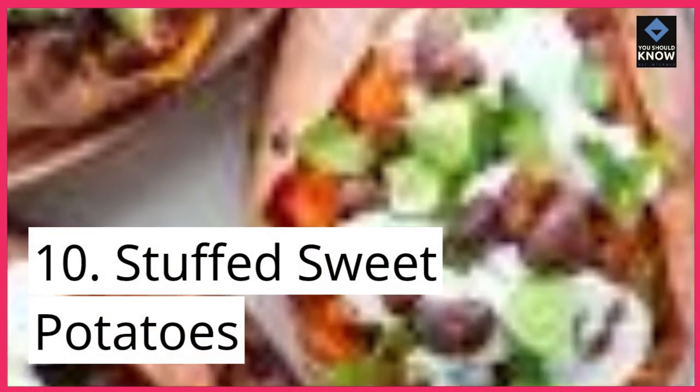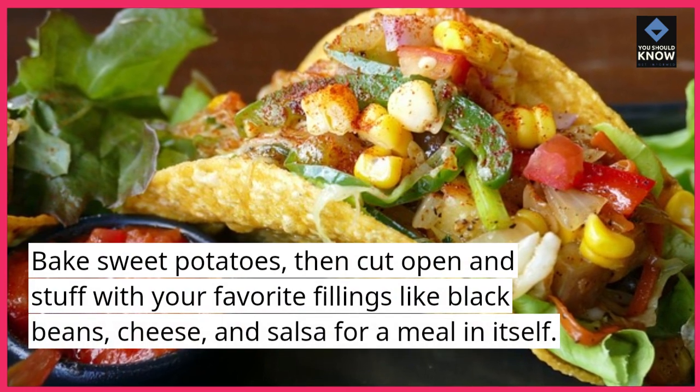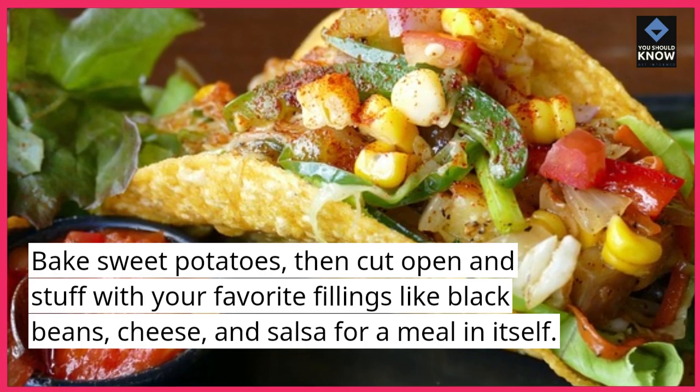10. Stuffed Sweet Potatoes. Bake sweet potatoes, then cut open and stuff with your favorite fillings like black beans, cheese, and salsa for a meal in itself.